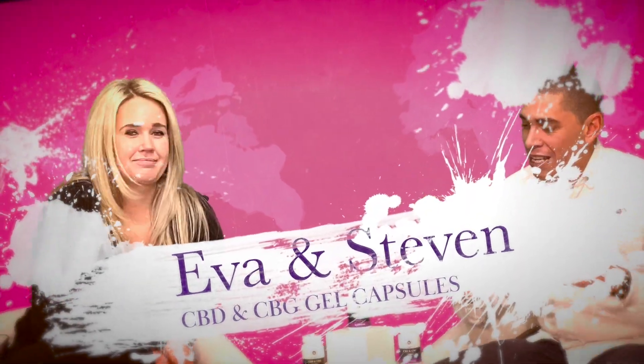Hey guys, how's it going? It's Steve Brown with Nothing But Hemp and I have Eva here and we're going to explain our new CBD-CBG product.